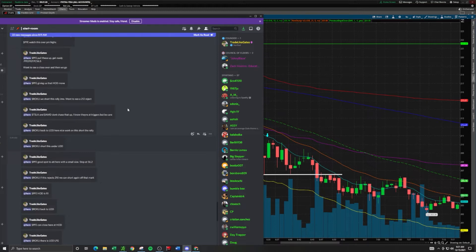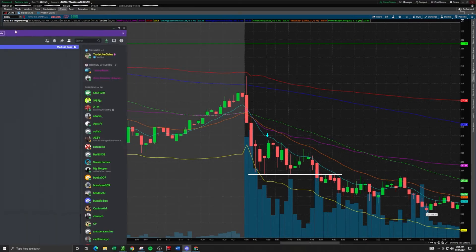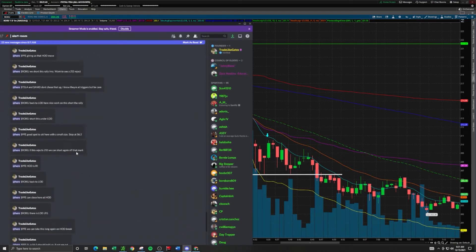A couple minutes later at 8:39 I mentioned: 'Roku — we short this under the low of day.' It did not break the low of day, so I was considering adding into the position, but we did not get the breakdown and it started to rally back up. That short was essentially voided.